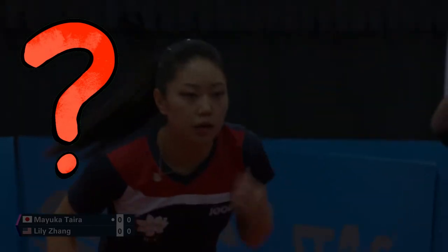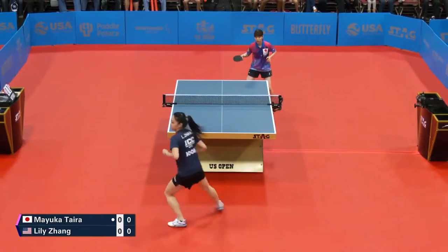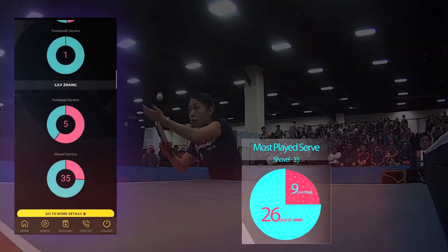Wondering how this app works? Let's see a quick analysis of one of the high-rated matches — USA's Lili Zhang's victorious US Open 2019 Finals. The champion relied on her shovel serve throughout the match, doing 35 shovel serves.